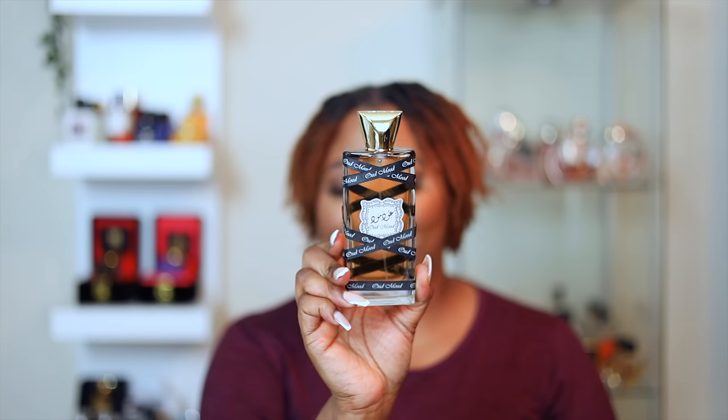This next fragrance — stop the video and run and get it after I tell you about it because it is so good, so cheap, but so high quality. It's a must-have for wintertime and it is Oud Mood by Lattafa. This is caramel, oud, and vanilla. It is so long lasting — my husband says I smell like a princess every time I wear this. I believe it's under $40 for 100ml and it is beastly, unique, and so good.